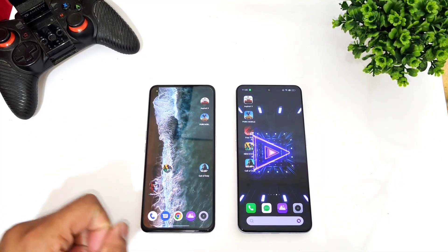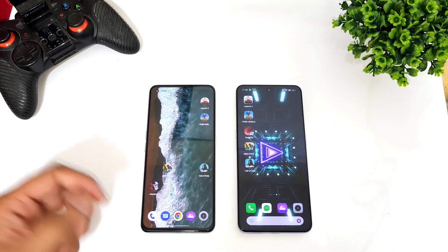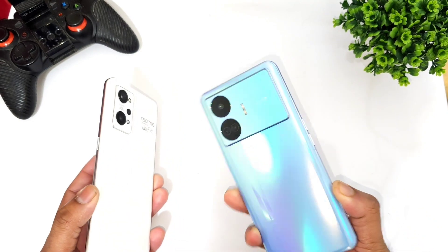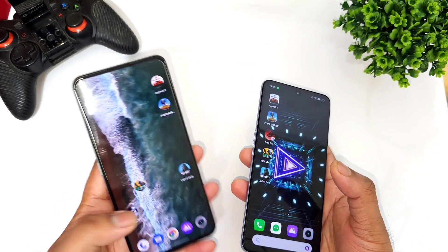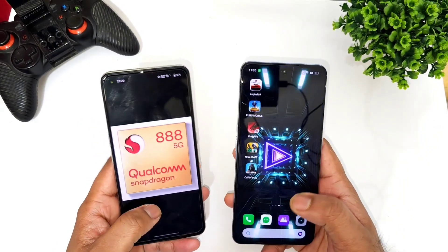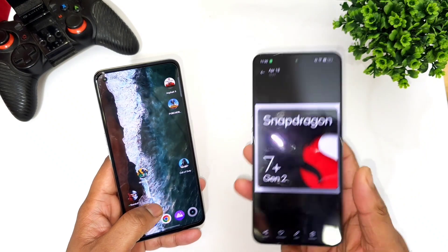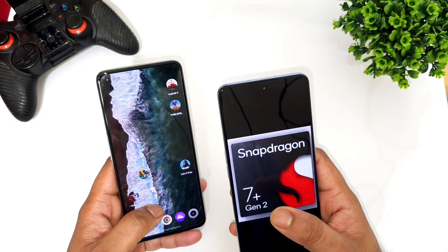Hi friends, welcome back to channel Sci-Taker. In this one, I'm going to compare the benchmark scores between the Realme GT2 versus the Realme GT Neo 5SC. This is the Realme GT Neo 5SC which has the Snapdragon 7 Plus Gen 2 processor, and this is the Realme GT2 which has the Snapdragon 888 processor.